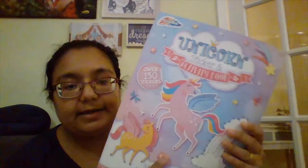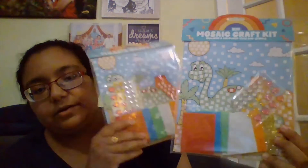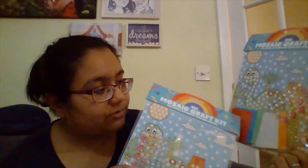Next I've got a unicorn sticker and activity book — it has loads of stickers, colouring, word searches, which are probably really good for alphabet learning. Somehow I ordered two of these, but I'm sure they'll come in handy or I can give one to someone. So these are the mosaic craft kits — they've got foam mosaics and a picture which you can stick them on. I think that will be quite fun for her, and again something you can take with you.